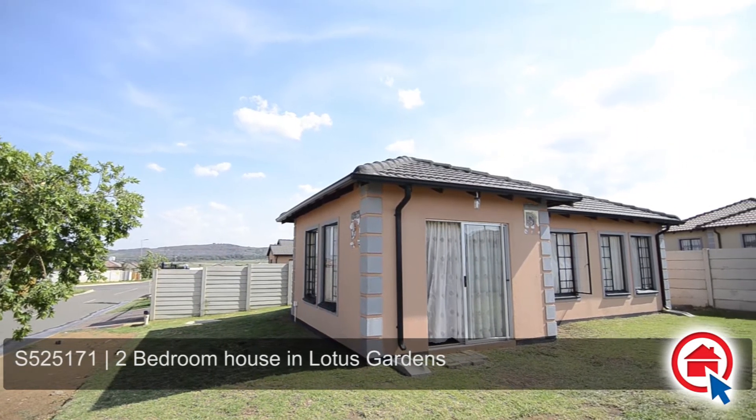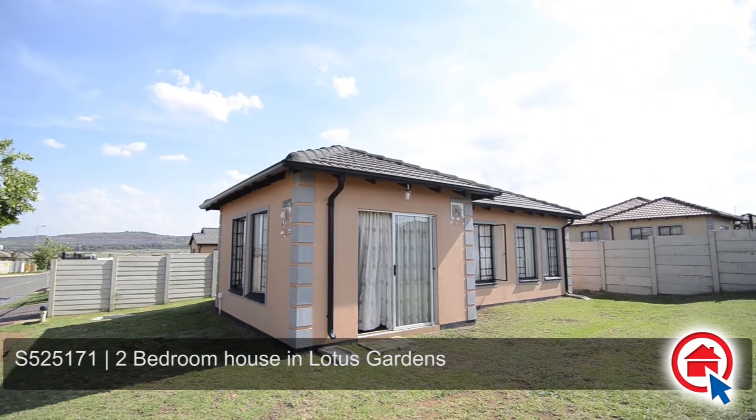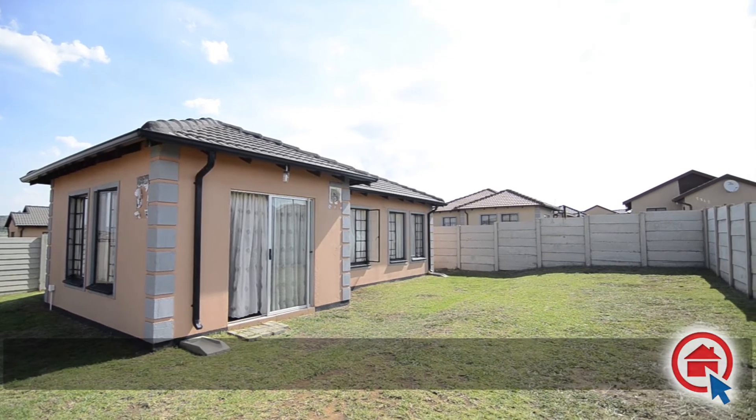Positioned in a quiet street of Lotus Gardens, close to all major routes and amenities, is where one can find this stunning home. This home is situated on a large stand, perfect for future extensions.